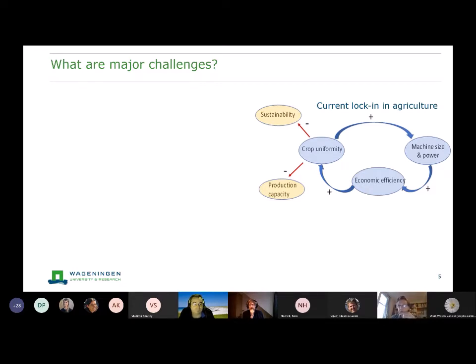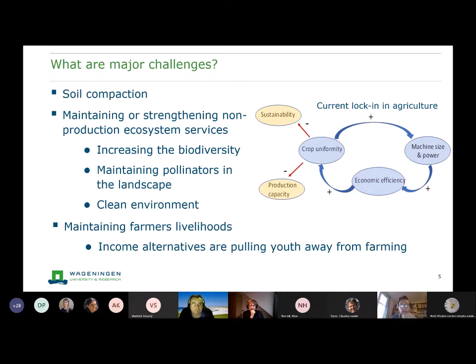There is also a sustainability issue related to this uniformity: too low biodiversity, loss of pollinators in the landscape, emissions, and the big debate now in Europe on nitrogen emissions. In the end, this does not seem to be a very attractive livelihood. We see youth pulling out of farming. Yesterday there was a news item in the Netherlands that of people above 55, half do not have someone who wants to take up the farm afterwards.